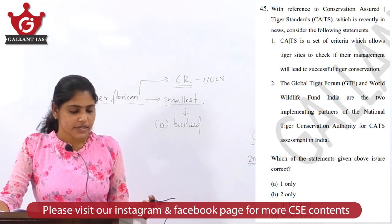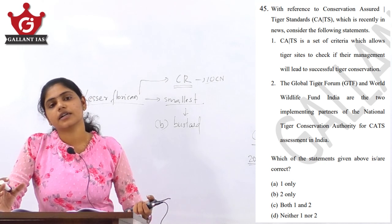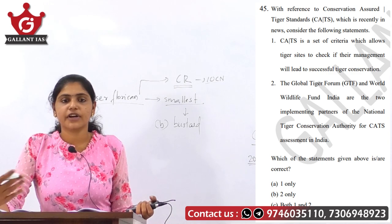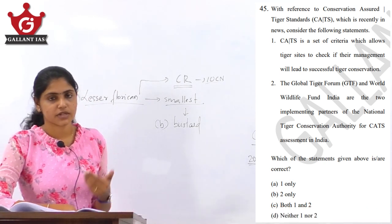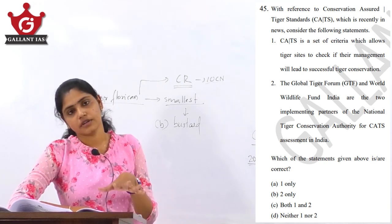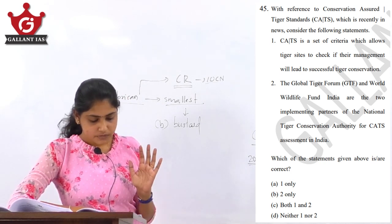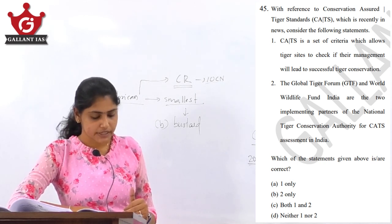Both statements are right — the first regarding the basic objective of Conservation Assured Tiger Standards, and the second about the implementing partners in India. So the answer here is option C. Linking this to current affairs, recently 14 tiger reserves from India have been given the recognition of CATS, or Conservation Assured Tiger Standards. Go and revise which all of those 14 tiger reserves are. So option C, both 1 and 2, is the correct answer.